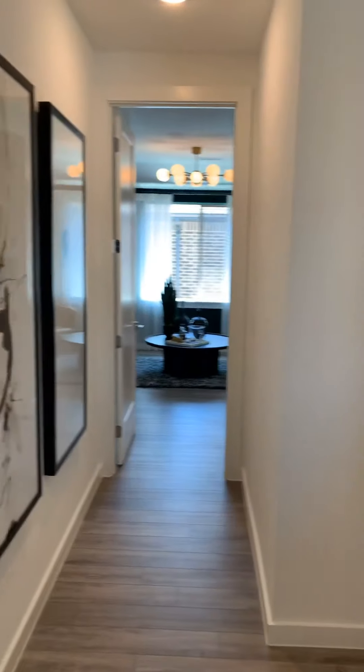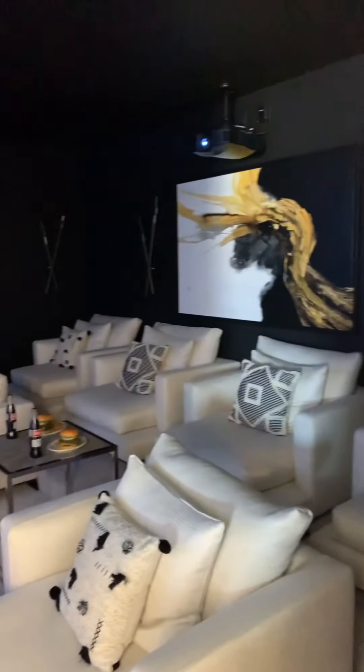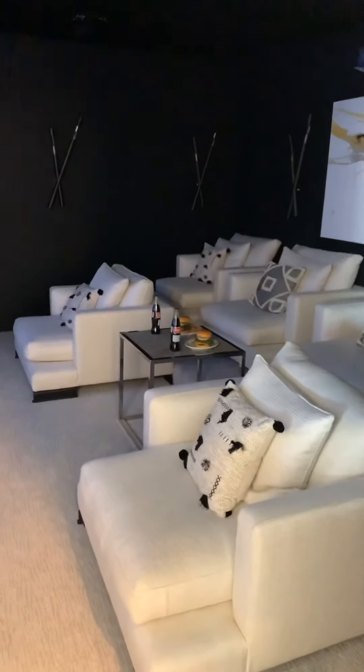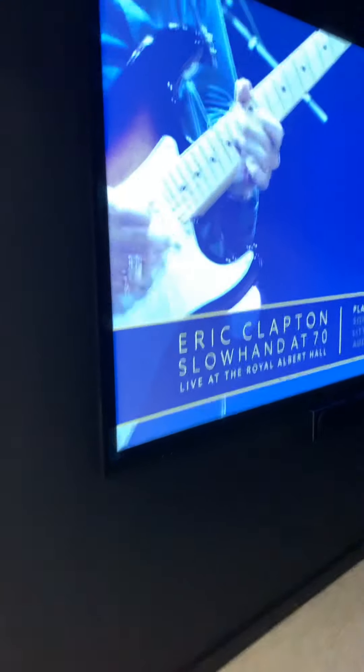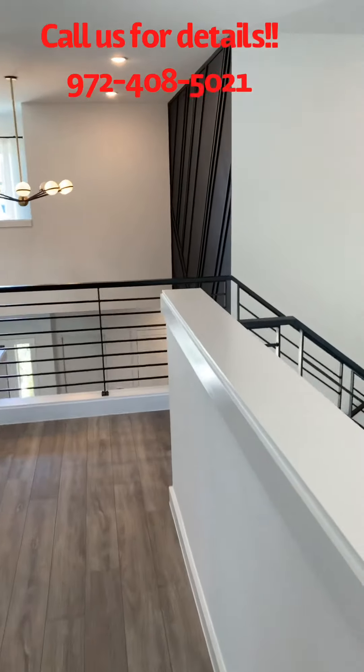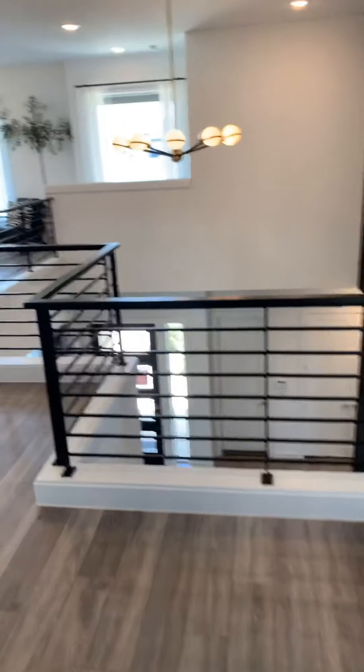Each bedroom has its own shower. One bedroom there, shower, powder. And this is the media room — I love the way they decorate the mirror rooms these days. This is a fully contemporary home in Allen, close to 121 and 75.